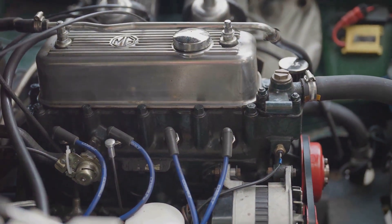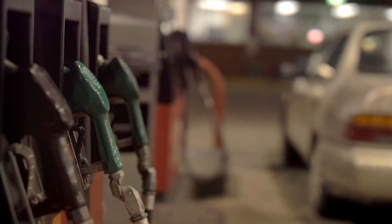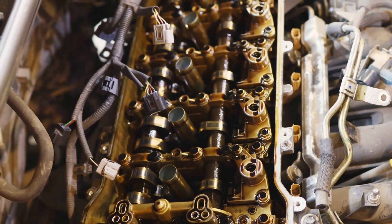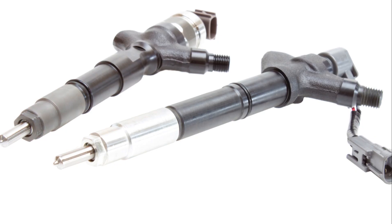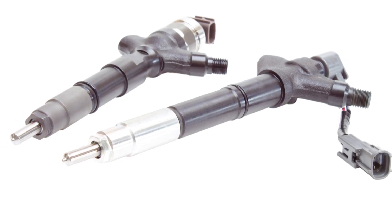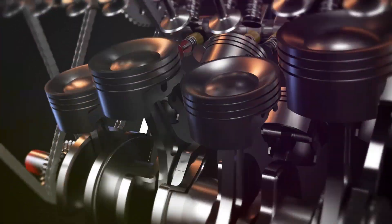We all love the roar of a well-tuned engine, but that roar wouldn't be possible without a steady diet of fuel — and that's where fuel injectors come in. These little guys are the unsung heroes of your engine. They deliver precise amounts of fuel right where it's needed, ensuring your engine runs smoothly and efficiently.